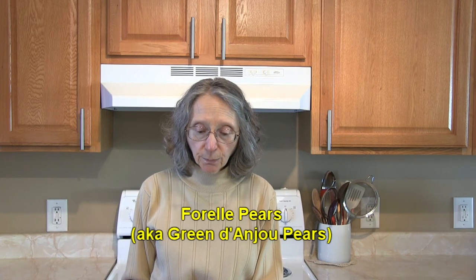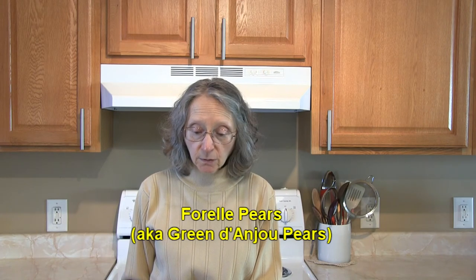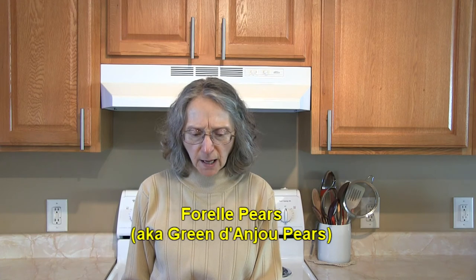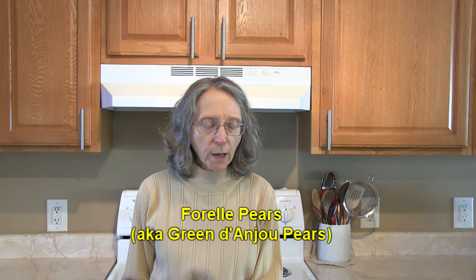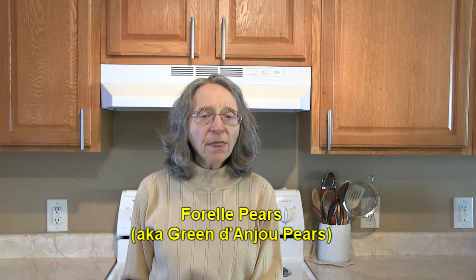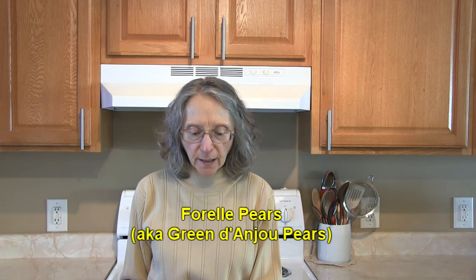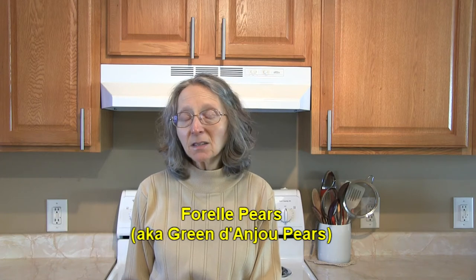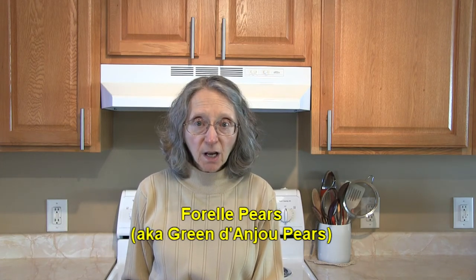Then we have Forelle pears, commonly referred to as D'Anjou pears. They're green with some red speckles, almost like a bell shape with a relatively short neck. The flesh is moist and crisp, and they turn a little more yellowish as they ripen. D'Anjou pears are the second most recognizable pears you'll find in the United States, so most of you have probably already eaten green D'Anjou or Forelle pears.